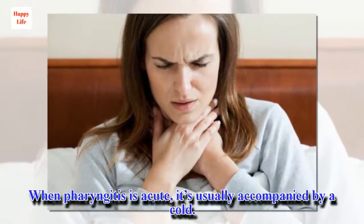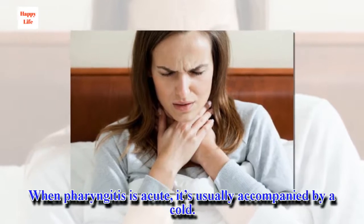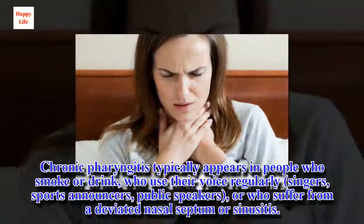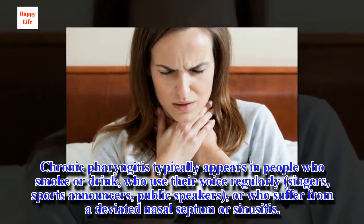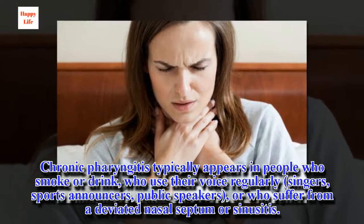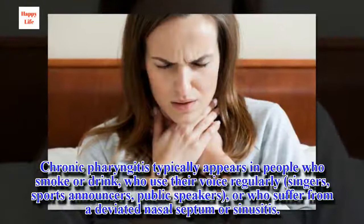When pharyngitis is acute, it's usually accompanied by a cold. Chronic pharyngitis typically appears in people who smoke or drink, who use their voice regularly — singers, sports announcers, public speakers — or who suffer from a deviated nasal septum or sinusitis.